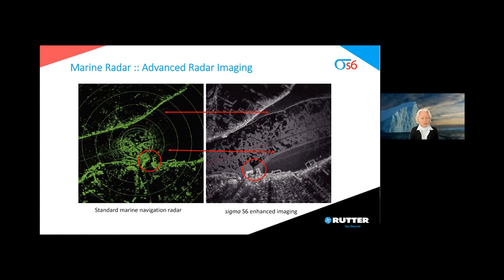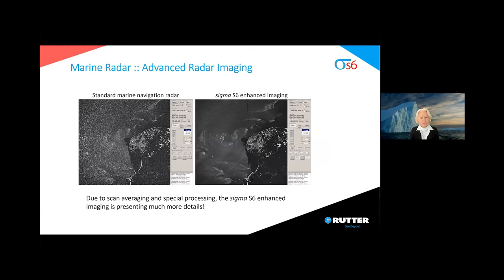Rutter's Sigma S6 system technology improves the quality of radar imaging to support navigation through ice-covered areas. The differences are clearly visible, as indicated by the arrows and red circles. You can see much better ice ridges on the Rutter radar image, and you can also clearly see the harbour entrance and harbour facilities. Another example of the advanced radar image shows small objects in the water and enhances overall situational awareness. This is due to scan averaging and special processing. The Sigma S6 technology presents much more detail than the standard radar — the left image from the standard navigational radar is rather noisy, while the right image shows navigational routes, navigational markers, and wave actions in shallow waters.